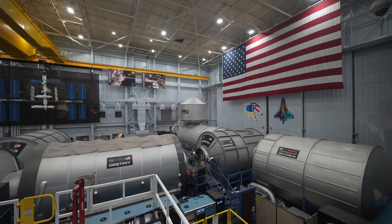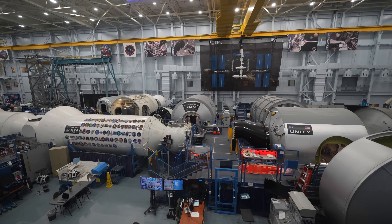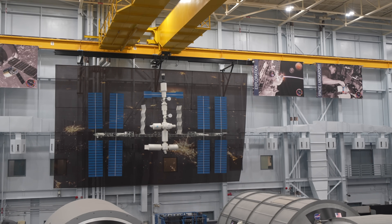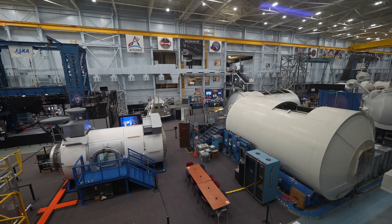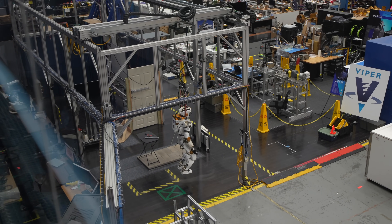After driving through what feels like a city in the Space Center, we made it to the Astronaut Training Facility. Here you can look down on basically a replica of the International Space Station — this is where astronauts train for their missions. There's also a lot of new technologies being developed here, and it was pretty cool to just walk through and see it all.